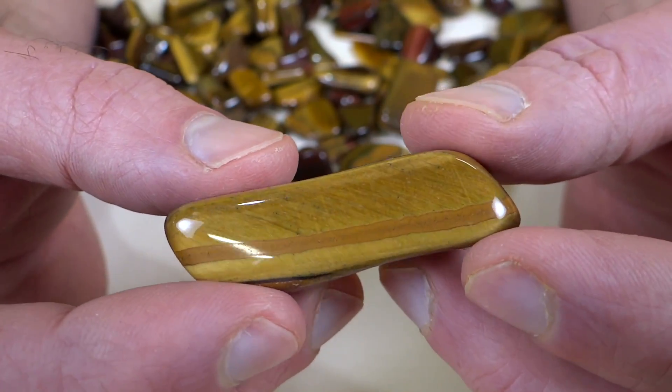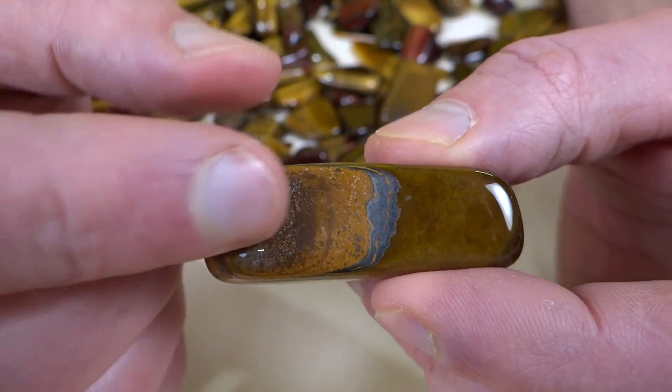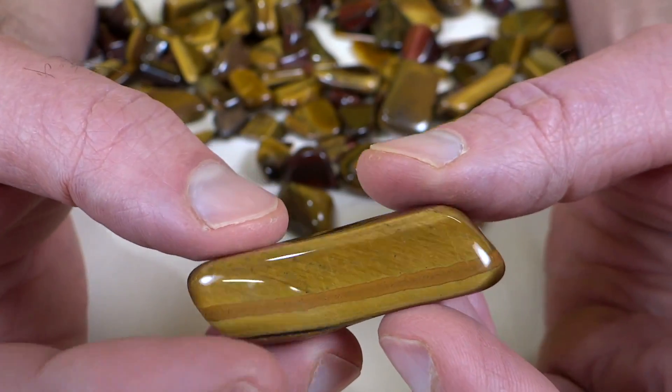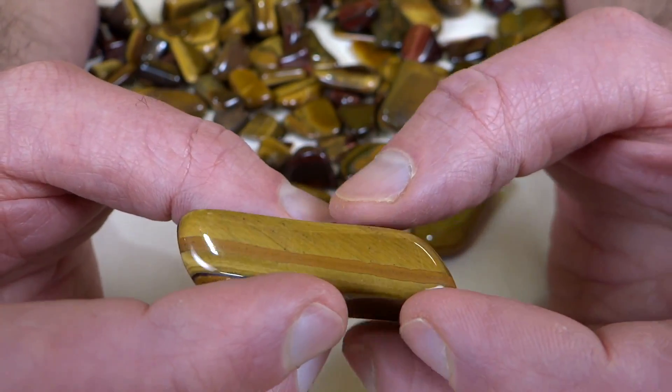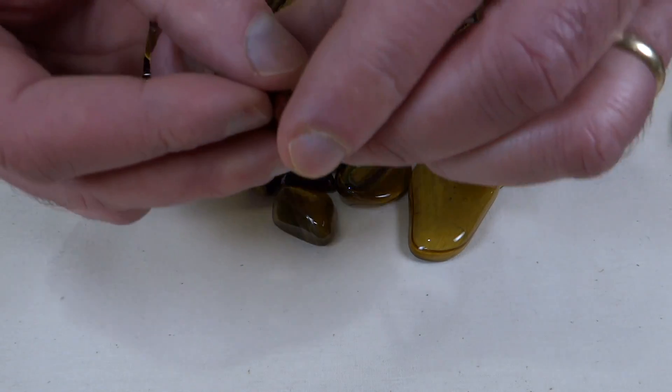So these are kind of the best of both worlds — they're a pretty rock and they get done quick compared to other things. I think the part I spent the longest on was trying to get that hematite off the top and the bottom. They shine up really nicely. I recommend tumbling these if you haven't tried them before.